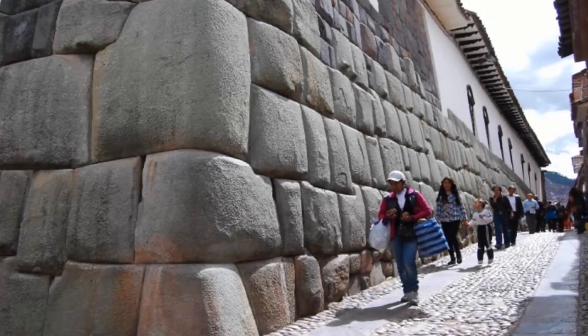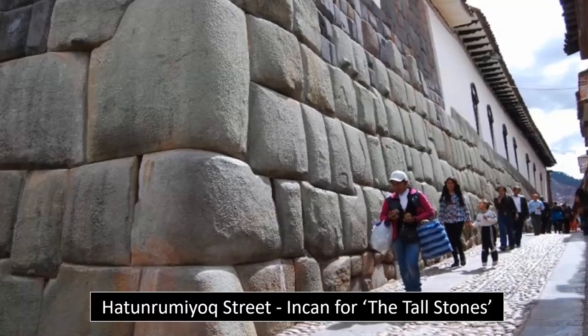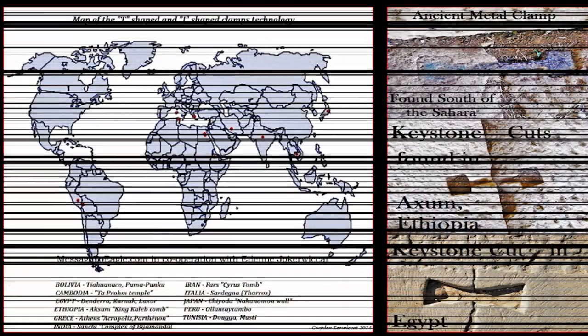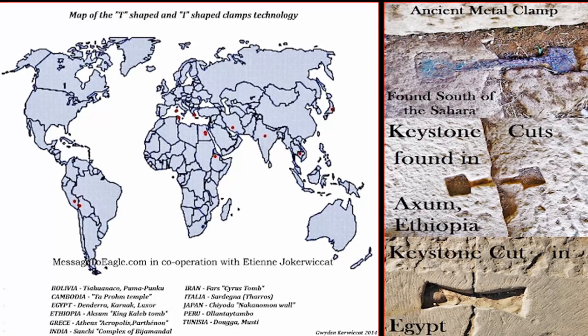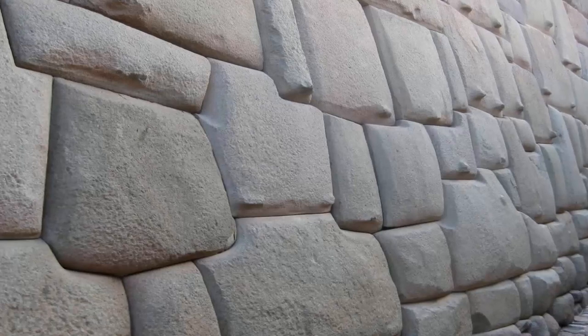Polygonal masonry is undoubtedly a top-trump argument, along with tool-mark patterning, and indeed pyramidal and other structural forms which can be found across the globe, which prove there was not only once an ocean-going ancient civilization, but a worldwide, highly advanced superpower who once dominated the Earth.